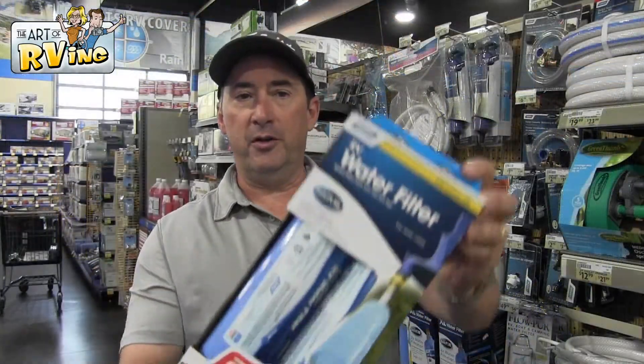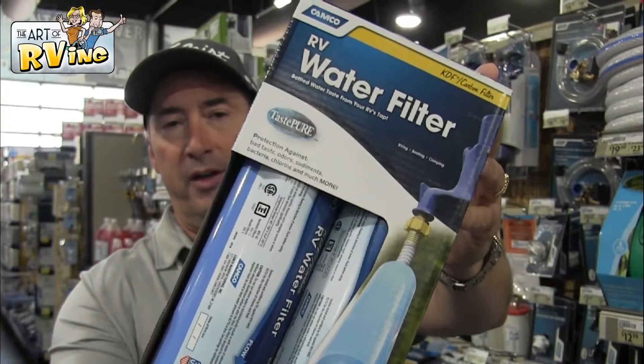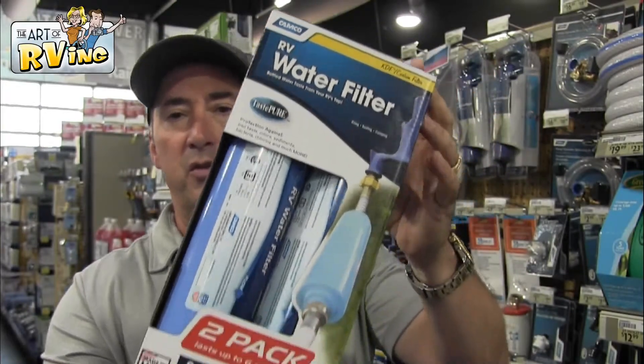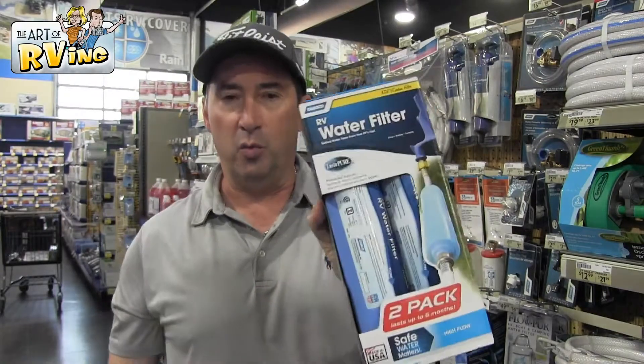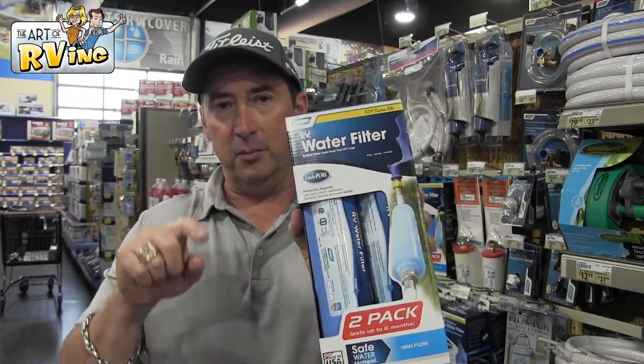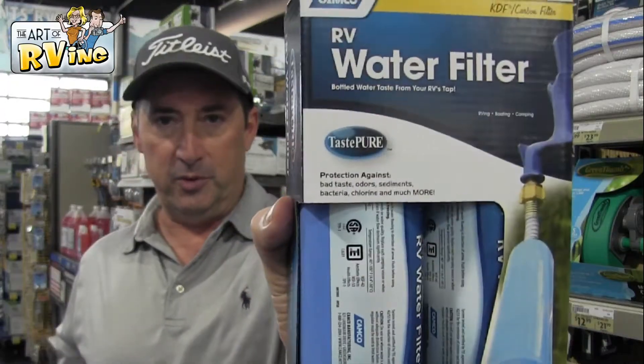Something else you may want to consider is a water filter. We don't really drink a lot of the water that comes through our camper, but we still use one. We also use a 90-degree fitting to take pressure off that fitting outside the camper, so this is something that we do use.